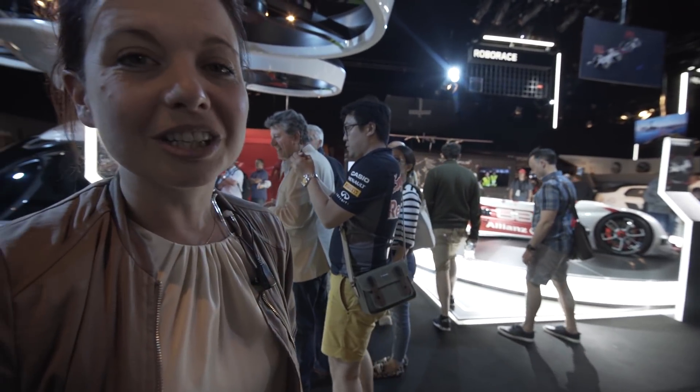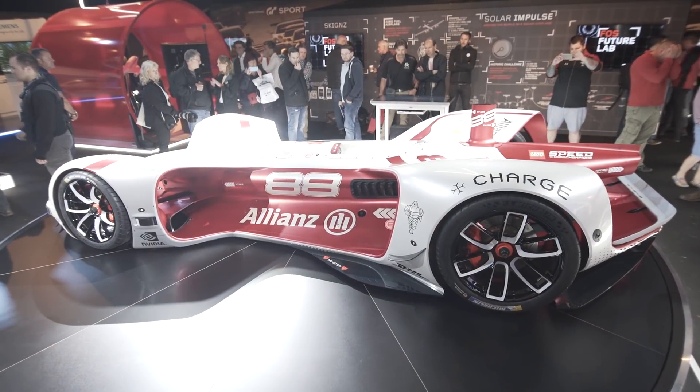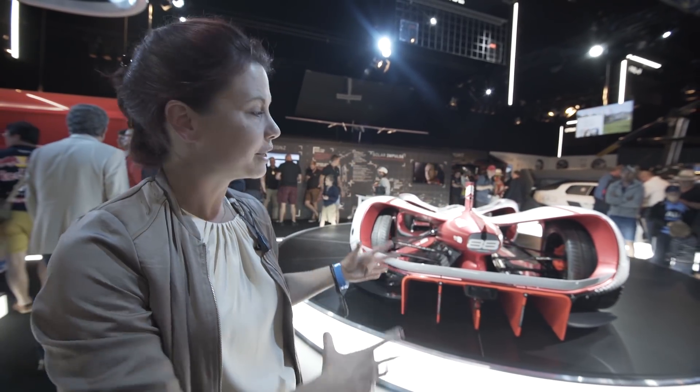The main attraction, we must admit, is this absolutely stunning car in the centre of the space. It's a robo-car. It's been created by a company called Roborace. Roborace is the first electric driverless race car series. Each team will be presented with an identical robo-car.